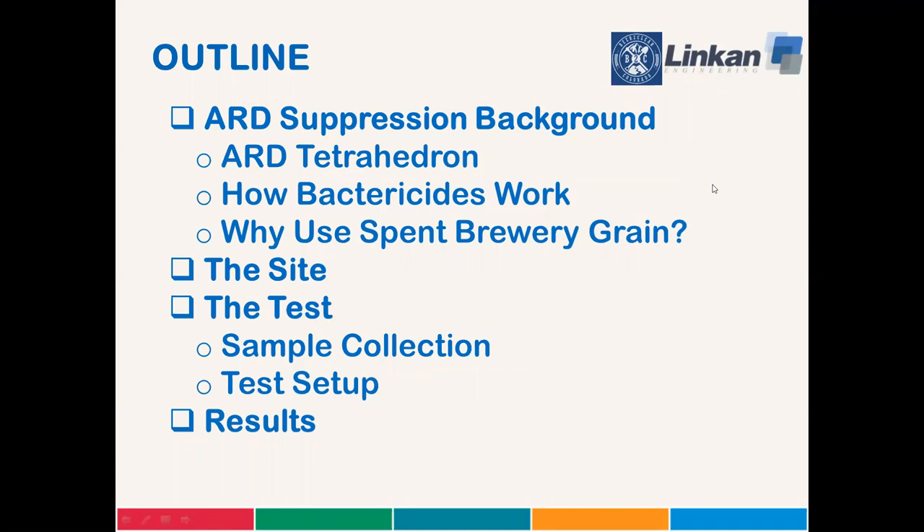I assume that you've read the abstract and that's what drew you to listen in today. We're basically going to cover four main topics: a bit of ARD suppression background, a look at the site, how we tested the concept of using brewery waste to suppress acid rock drainage, and the test results.